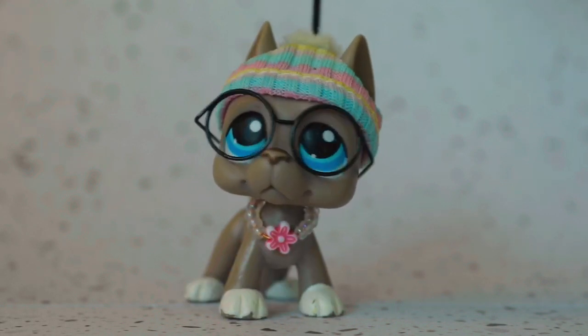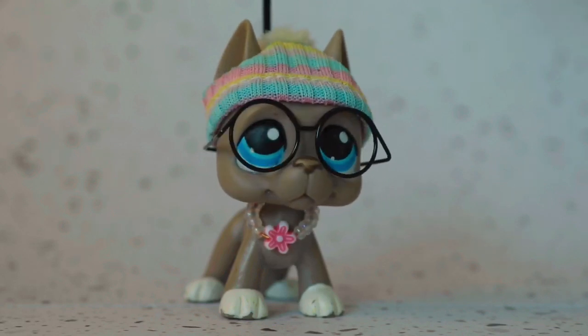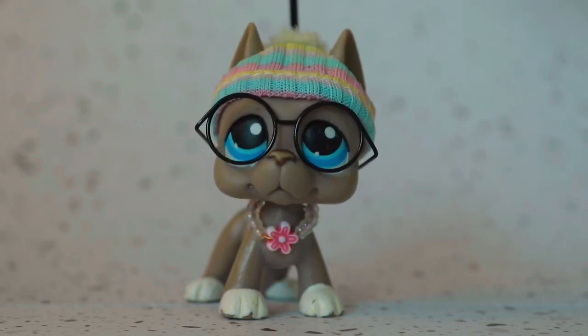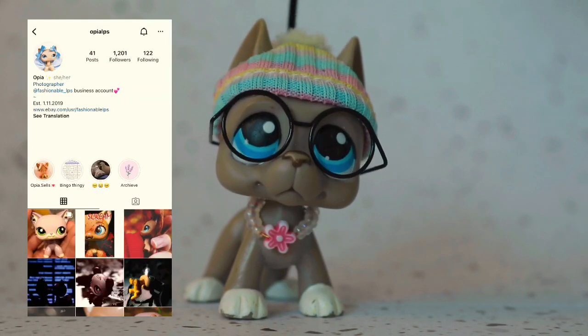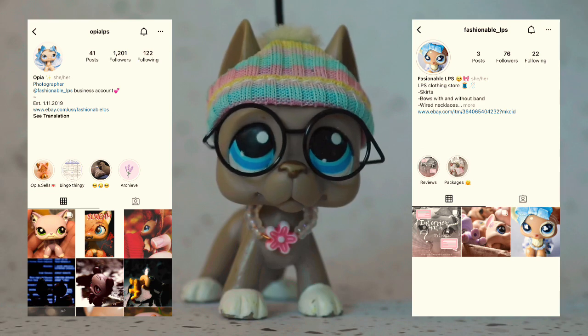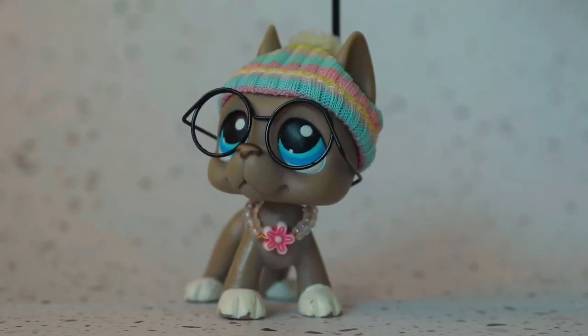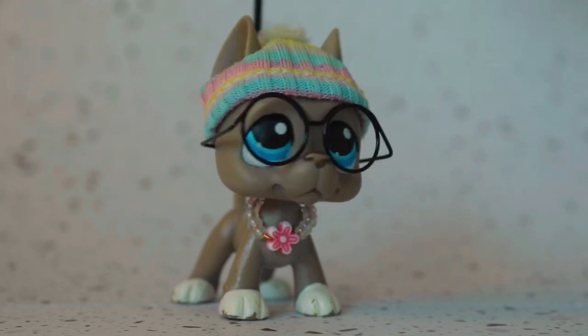She's pretty new in terms of starting a business for making LPS clothes, and from what she has been showing so far it's been looking absolutely adorable and pretty well made as well. Her main account is known as LPR LPS, but her little business page is called Fashionable LPS on Instagram and she has her own eBay website. The main things that she's making at the moment are skirts, bows, necklaces, and scarves. And she is hoping to open up her range of clothing, possibly to some shirts.